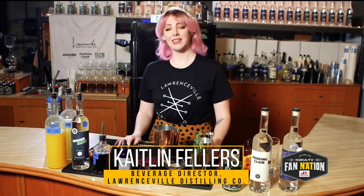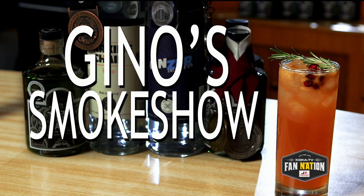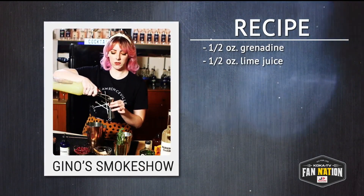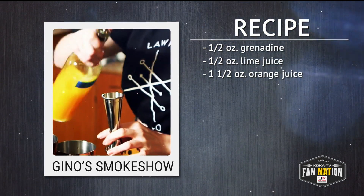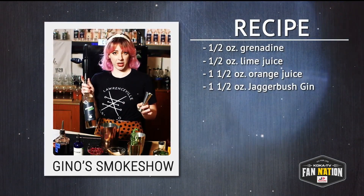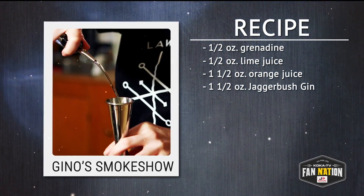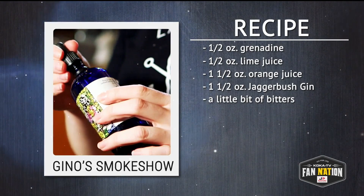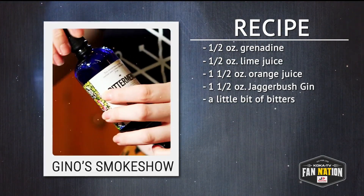All right, with that said, we're going to go make some drinks. Fan Nation, today I'm going to show you how to make Geno's Smoke Show. Half an ounce of grenadine, half an ounce of lime juice, one and a half ounces of fresh-squeezed orange juice. Today I'm using Jaggerbush Gin that we make right here in-house at Lawrenceville Distilling Company — one and a half ounces of that, plus a little bit of bitters. Today I'm using Bitterman's Scarborough Bitters; that can be completely omitted if you don't have it.